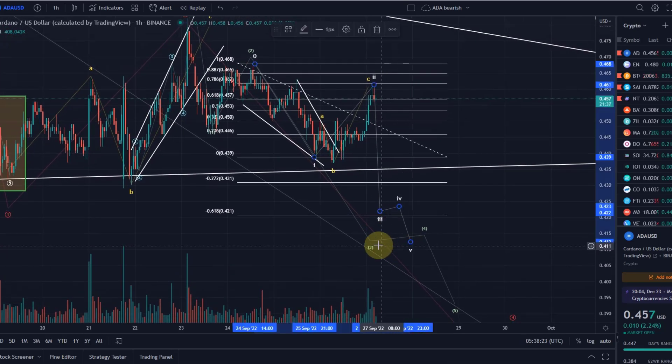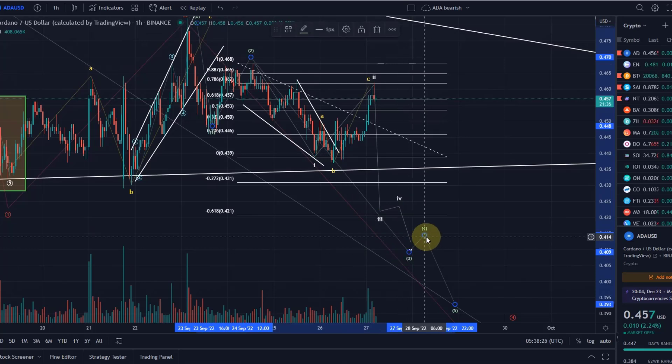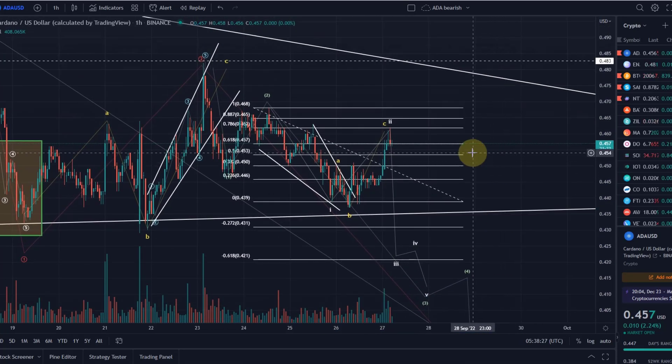ADA currently is not a super reliable chart — we talked about that as well. That is why for more aggressive trading I'm at the moment focusing on more reliable charts; for example ETH is one of them.